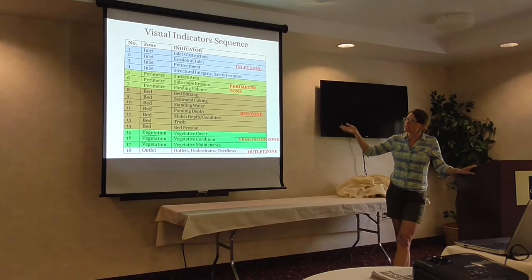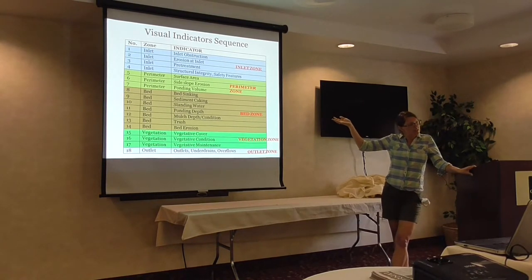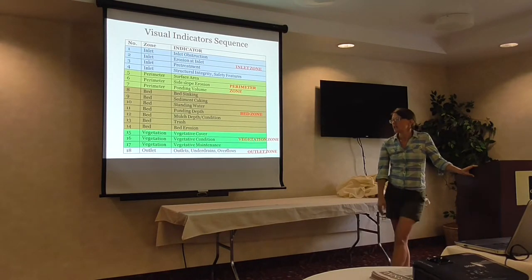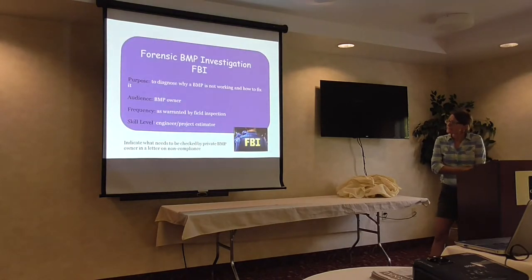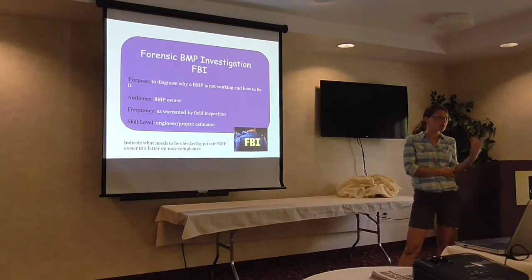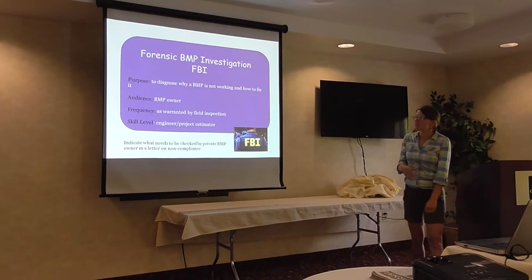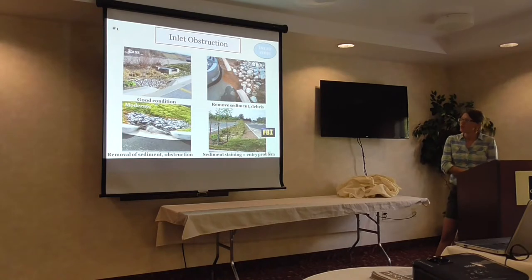We have several indicators in the inlet zone, a couple in the side slopes or perimeter zone, many in the bed — the bed is really important — then vegetation, and then the outlet. The forensic BMP investigation is saved for when you need more time to figure out what's going on, why it's not working, diagnose the problem, and figure out how to fix it. This is probably going to be done by an engineer.